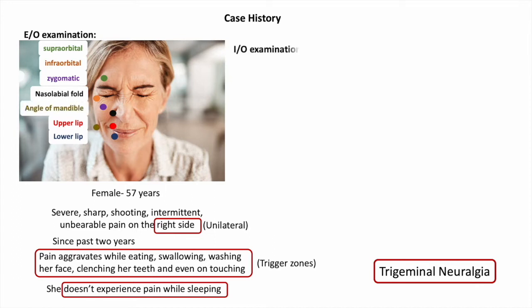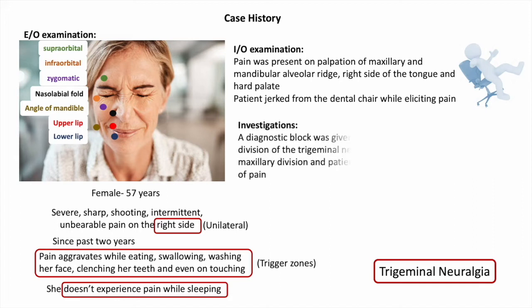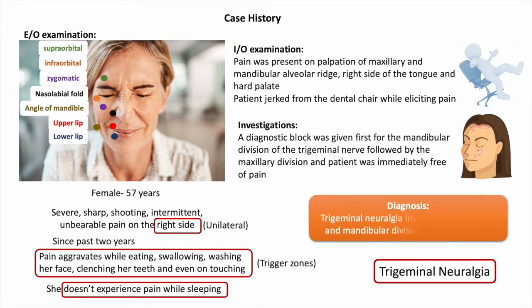Further, a diagnostic block was given — first for the mandibular division of the trigeminal nerve, followed by the maxillary division — and the patient was immediately free of pain. That gives a big diagnostic cue. Thus, the diagnosis of trigeminal neuralgia involving the maxillary and mandibular division on the right side of the face was established.